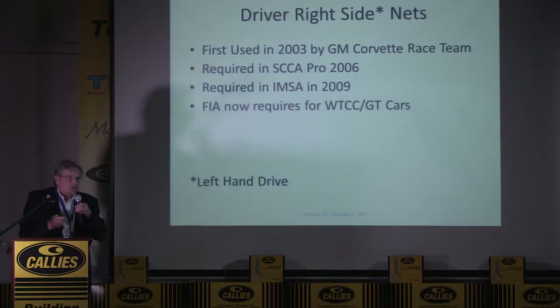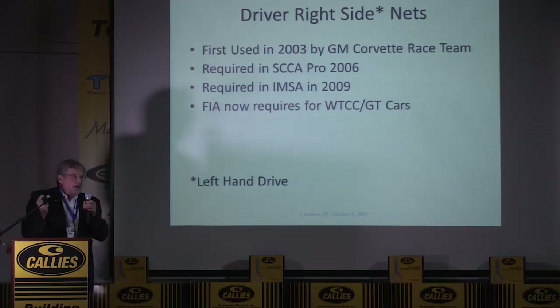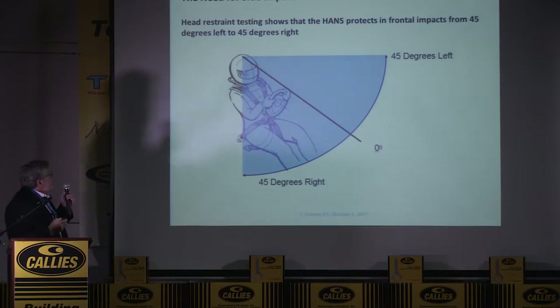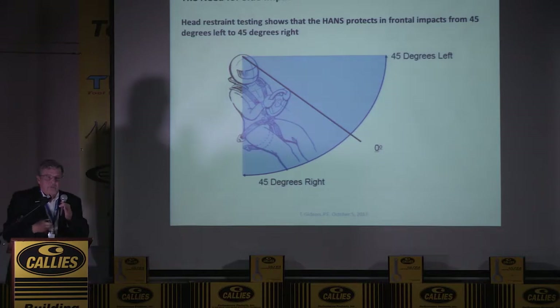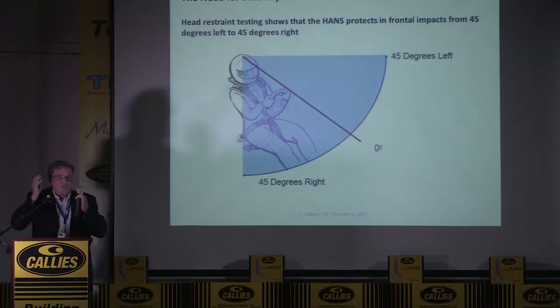Now we'll talk about nets. They were first used in 2003 by the Corvette team, required in SCCA Pro, required in IMSA in 2009, and just this year FIA in Europe required them in all cars — rally cars and sports cars. The function of the net is to catch the head in a side impact. The head restraint will only protect you from 45 degrees right to 45 degrees left. If you go further than 45 degrees, the head goes over the top of the head restraint, so you need either a very good seat or a net.